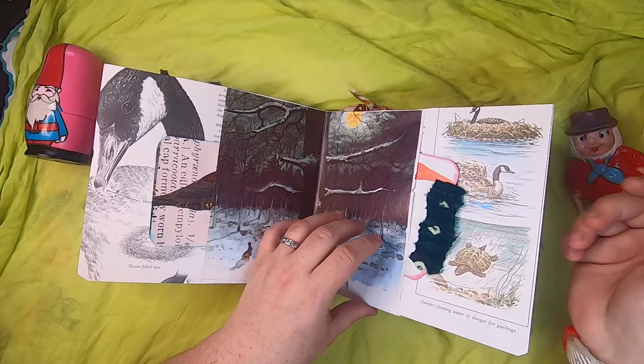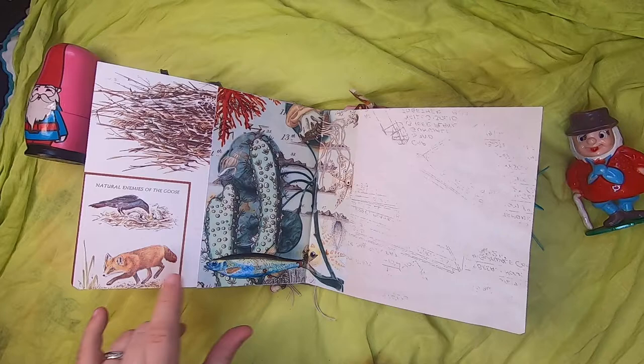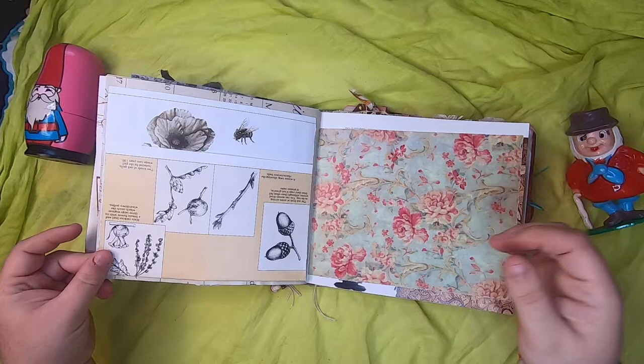This is one of my own digital designs that I'll be putting in my shop soon — it's an aquatic scene and talks more about the geese and the natural enemies of the geese. Then this is actually just a fold-out of a beautiful illustration.